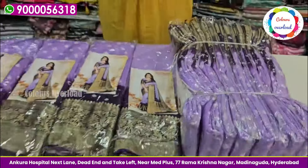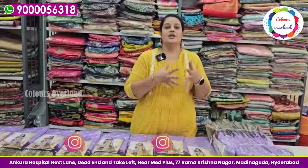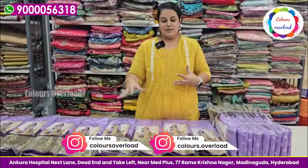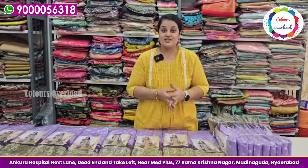If you have any doubts, send a message on the WhatsApp number. Group links are in the description. If you want to join us, share your picks in the group, on our YouTube community post, or on Instagram. Subscribe and support Colors Overload. Thank you one and all.